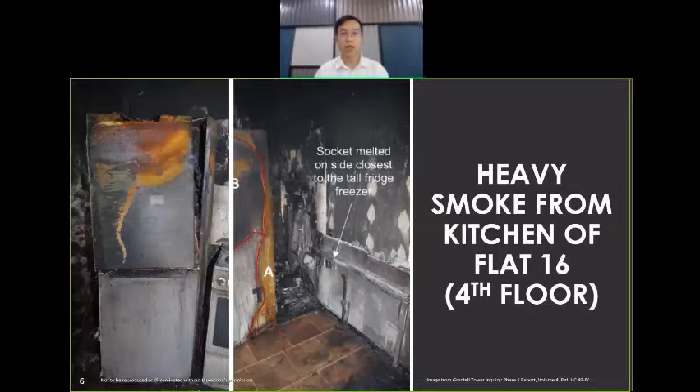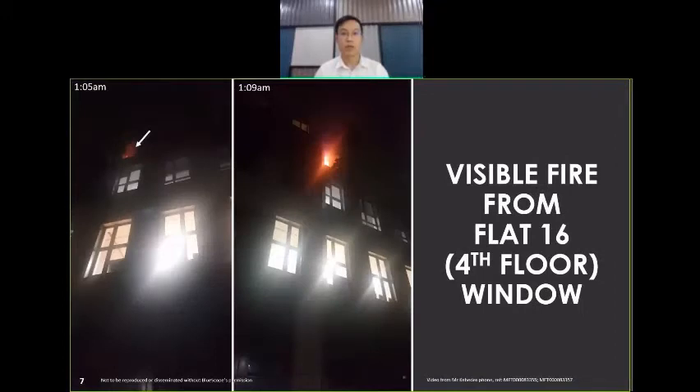He quickly came to his senses and dialled 999. It turned out the fire started from the fridge freezer. Instinctively, Mr. Kabedi ran out of his apartment and started knocking on his neighbours' doors to alert them of a potential fire so they could evacuate from the building. Mr. Kabedi lived on the fourth floor and had started filming the fire incident of his kitchen from the ground floor after his evacuation.